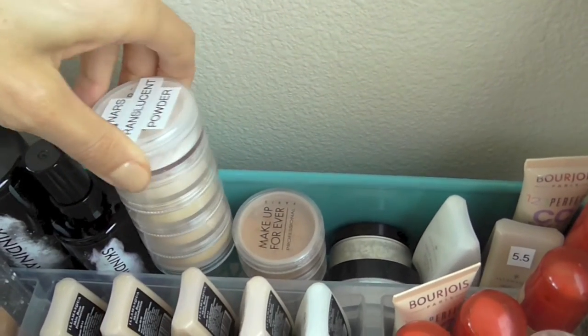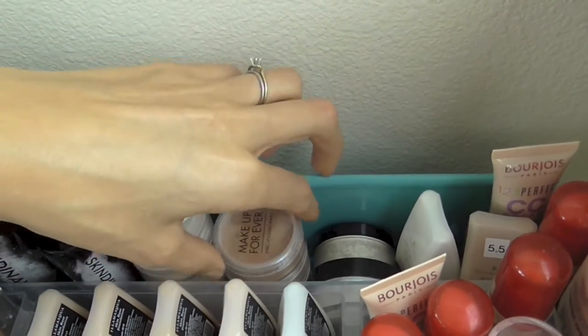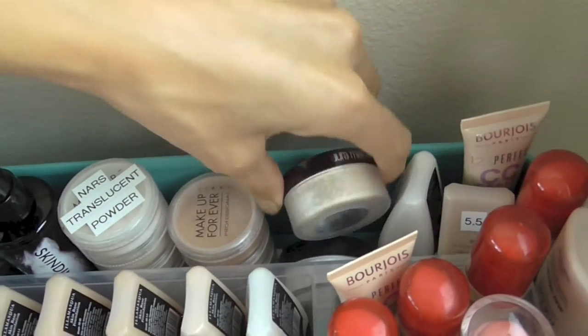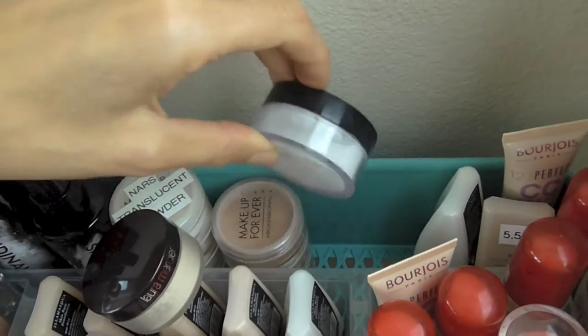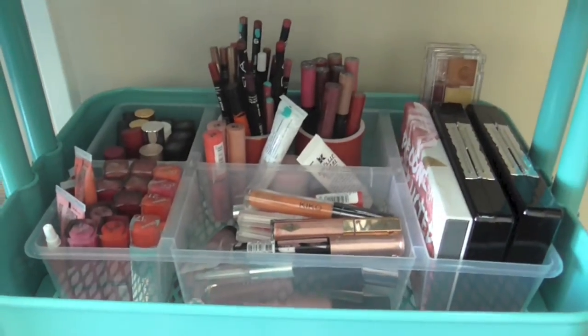Back here we have some powders — mostly Makeup Forever, except for the NARS on top. There are lighter powders and darker powders. Then a little Laura Mercier translucent powder, an Eshiko translucent powder, and some extra foundations. Okay, next shelf — the lip shelf.